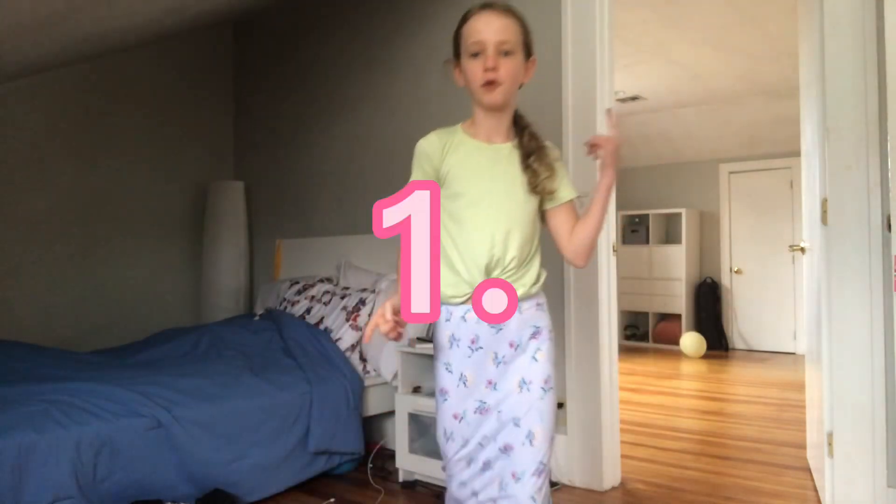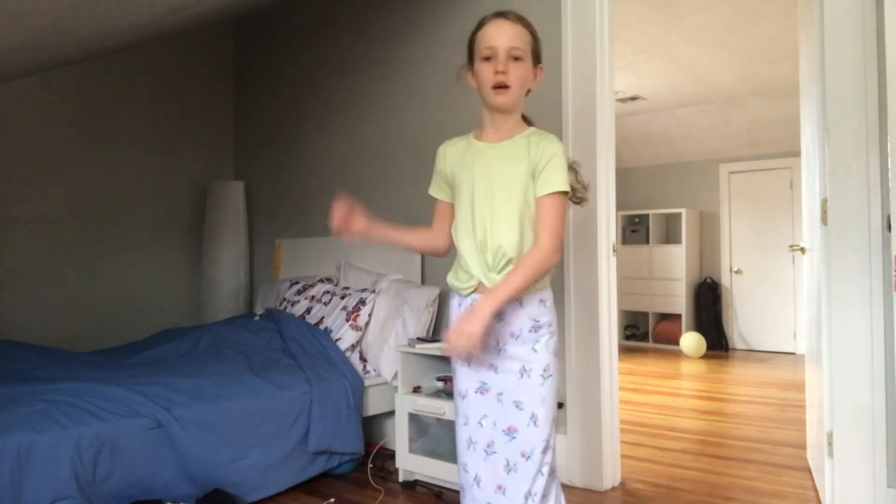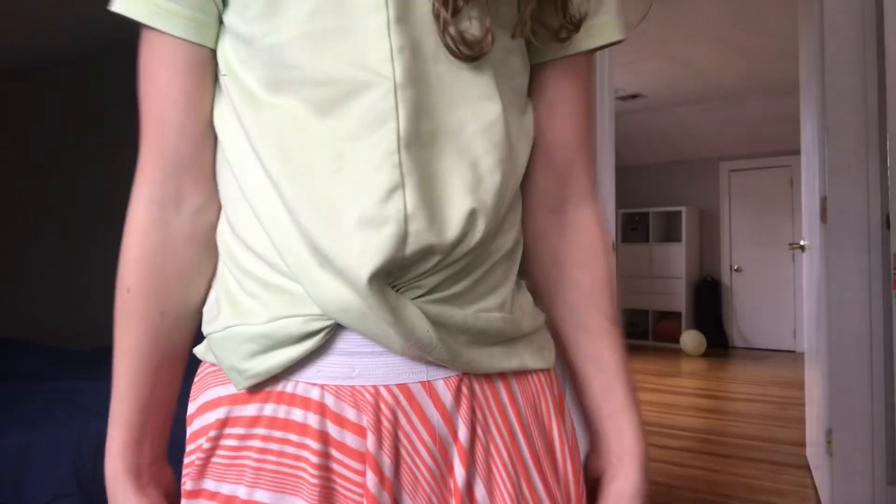This is the first skirt. It is really cute, let's do a quick little 360. I love it, it's so soft and I'm definitely going to wear this a lot during summertime.